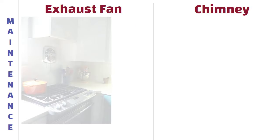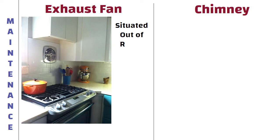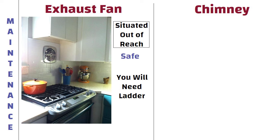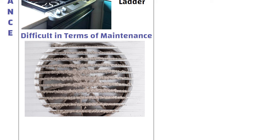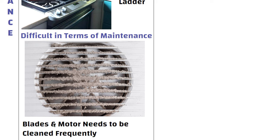Maintenance. An exhaust fan is situated out of reach, but to clean and maintain it you will need a ladder. As a result, it is safe in terms of reach of children but difficult in terms of maintenance. The blades of the fan get coated with sticky grease and other dust particles, so the blades and motor need to be cleaned frequently for effective performance.